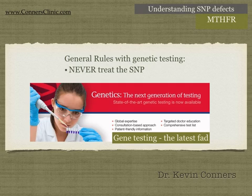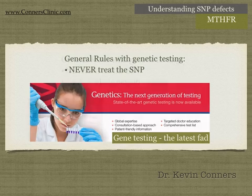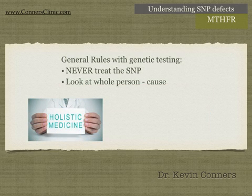I know I'm hammering that hard, but it needs to be hammered hard because people are misunderstanding genetic testing and doctors are misusing it too. It really bothers me when doctors are using it to sell supplements — that is just downright unethical. Never treat the SNP defect. Look at the whole person. You've got to dig to find the cause.